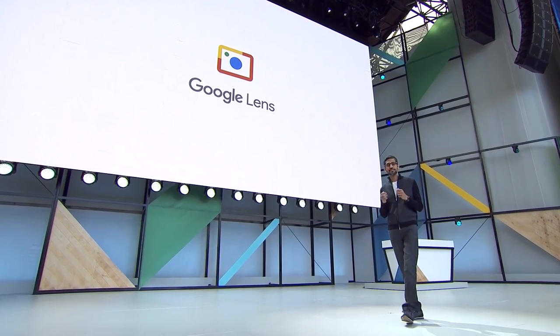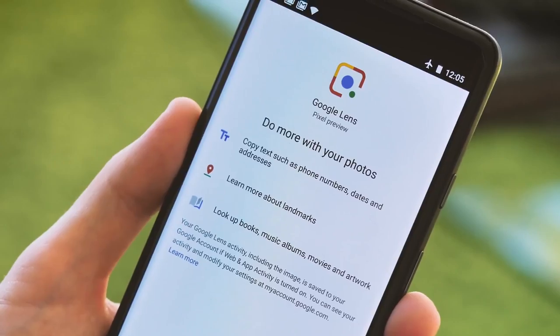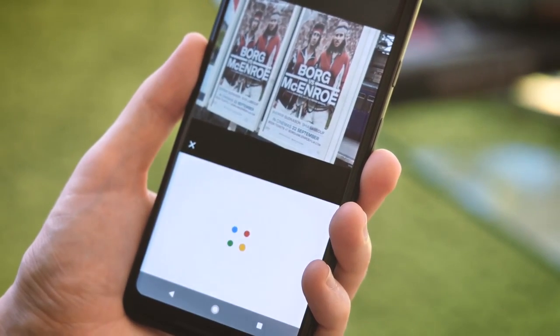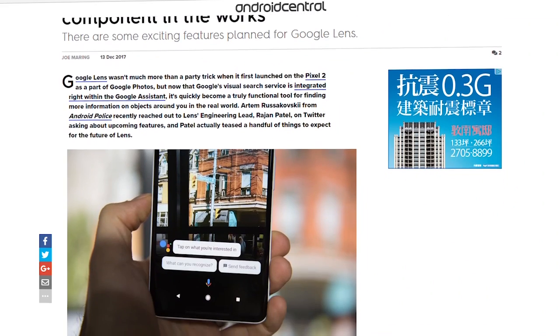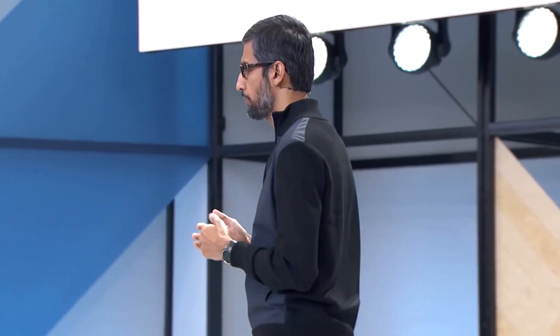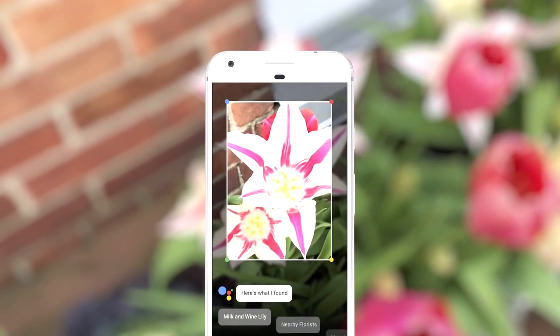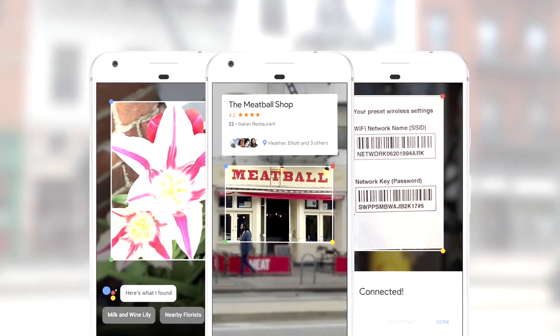Google Lens was one of the bigger announcements of I/O 2017, though we didn't actually see it deployed until much later in the year. Fast forward to today, Google Lens has been available on a ton of Android phones as well as the iPhone, and has been slowly and consistently improving. Lens is fairly good at picking text off a business card or a receipt, and is great at real-time text translation for signs and menus. But most of the image recognition features where Google claims to identify an item and act on it right away are unreliable at best right now.